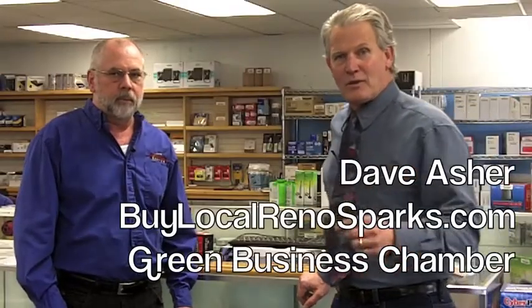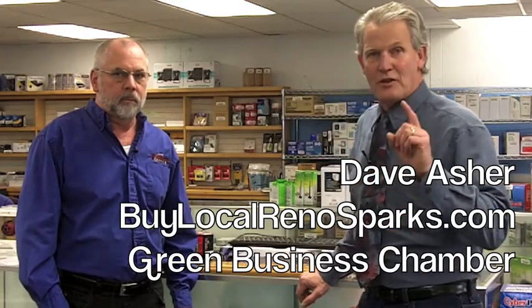Hi, Dave Asher here with Buy Local Reno Sparks and the Green Business Chamber. The number one way to create jobs is supporting locally owned businesses. We all buy computer stuff, so you need to not shop online out of state — that's the worst thing you can do. The second worst thing is shopping at chain stores. We want you to spend that money locally, keep the money here, and create local jobs.